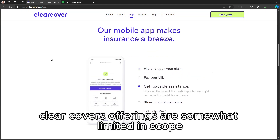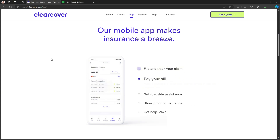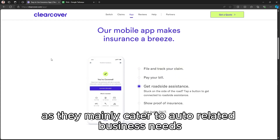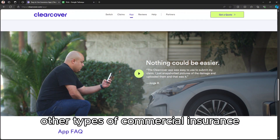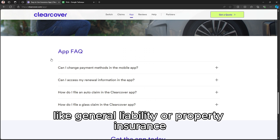However, ClearCover's offerings are somewhat limited in scope, as they mainly cater to auto-related business needs, meaning they don't currently provide other types of commercial insurance, like general liability or property insurance.